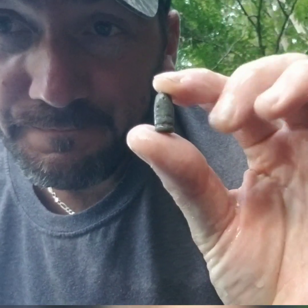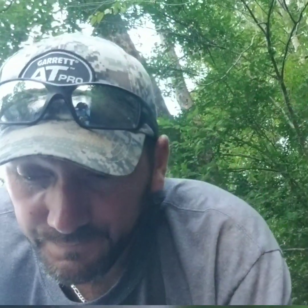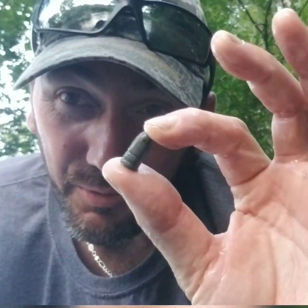Found another bullet — it's an older one, but not Civil War. The boat's trying to float away. We're finding stuff.